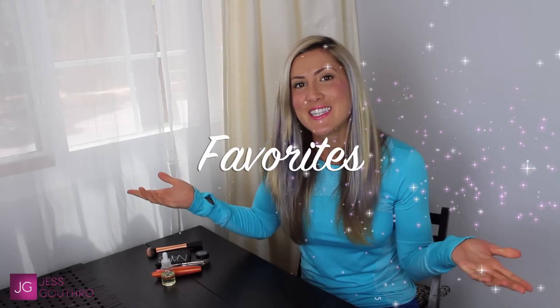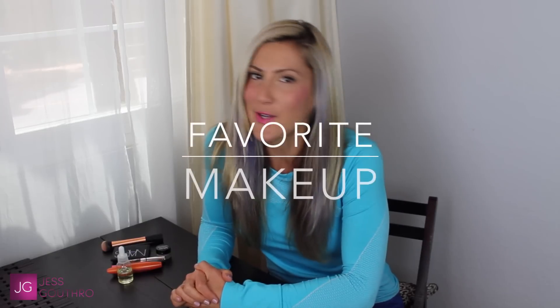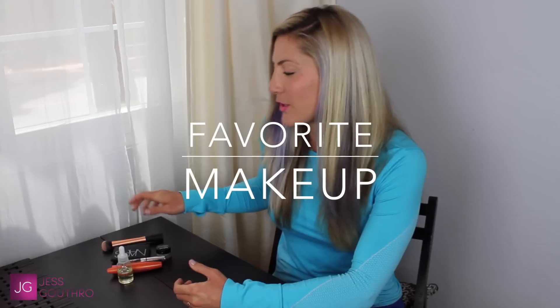Let's do my monthly favorites. We're going to jump right into this video and try to make it nice and quick. I'm going to start with my first favorite, which is a makeup brush. I just got this new Real Techniques brush — it is called the Expert Face Brush and I'm just in love with it.